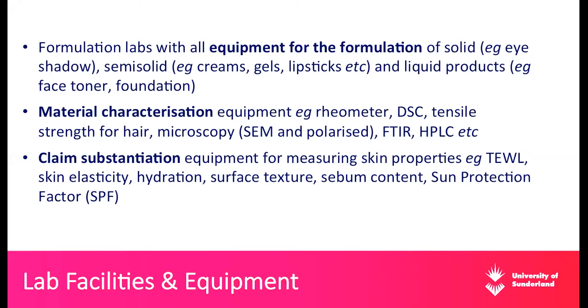For claim substantiation - a very important part of this industry, since claim substantiation data is what allows us to create and sell products - we have equipment for measuring skin properties. This includes transepidermal water loss, skin elasticity, hydration, surface texture, sebum content, and sun protection factor. All this claim substantiation equipment is specific to the cosmetic science course and has all been incorporated into lab guides. Students get the opportunity to use this equipment and become familiar with it, so when they go into industry they know how to take these measurements. These measurements are accompanied by statistical analysis and lab reports.